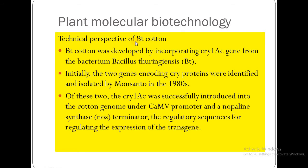The technical perspective of BT cotton: BT cotton was developed by incorporating the CRY1EC gene from the bacterium Bacillus thuringiensis. It is called BT because B stands for Bacillus and T stands for thuringiensis. The CRY1EC gene was incorporated into cotton, which is why we call it BT cotton.